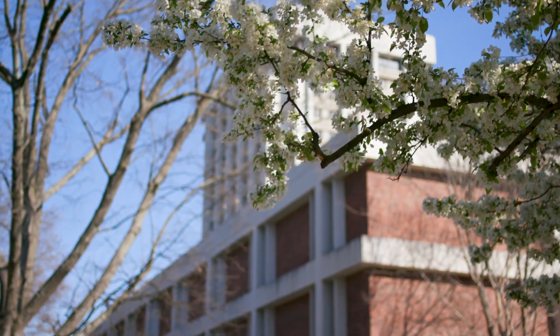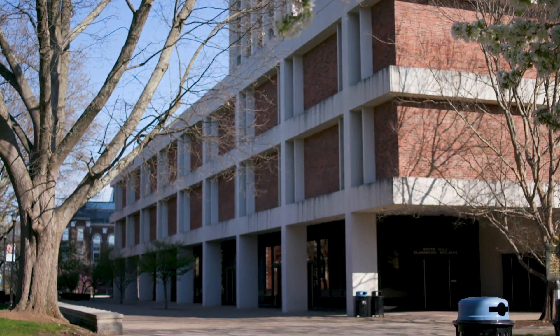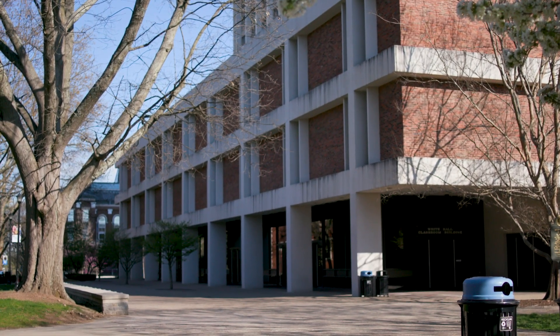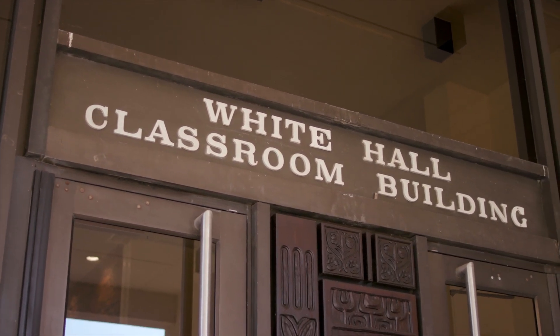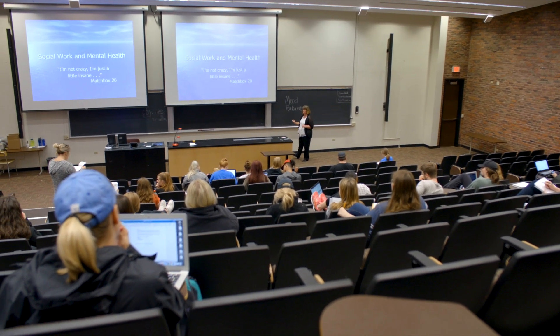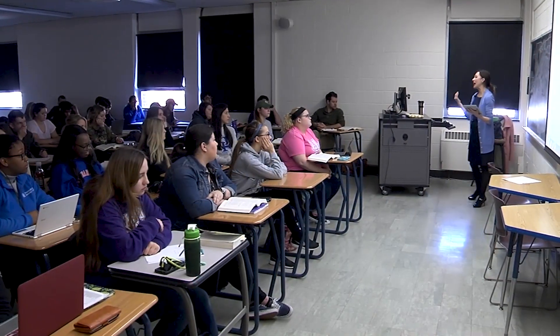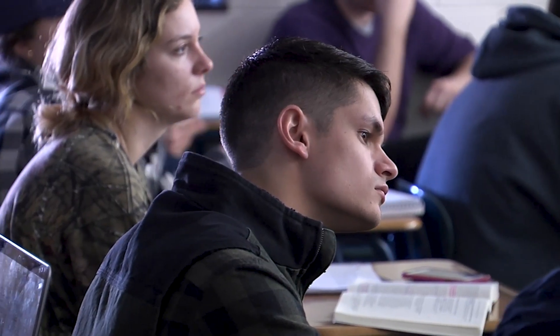We are at the academic core, so right now we are basically surrounded by academic buildings. First, I want to talk about Whitehall. This is our main classroom building on campus. We always say that you can't graduate from UK without taking at least one class in Whitehall. This is where you'll be taking a lot of your UK core classes. On the first floor are those larger lecture-style classrooms, and on the second and third floor are those recitation-sized classrooms that hold about 20 to 25 students.